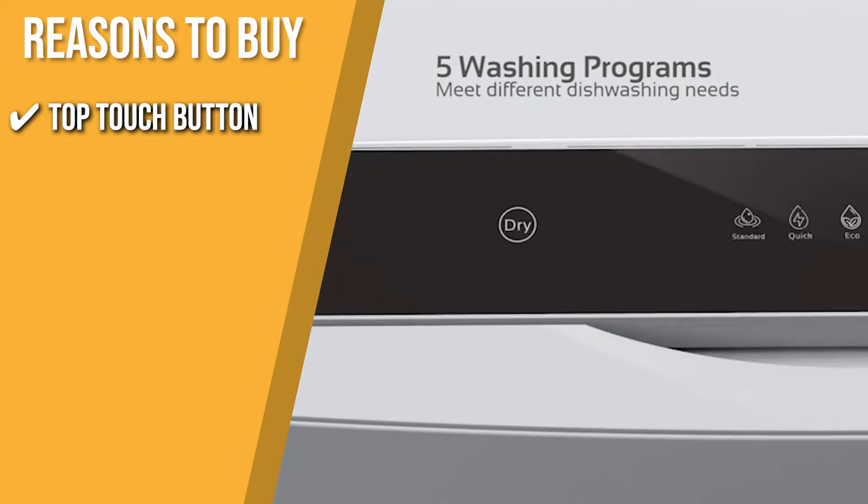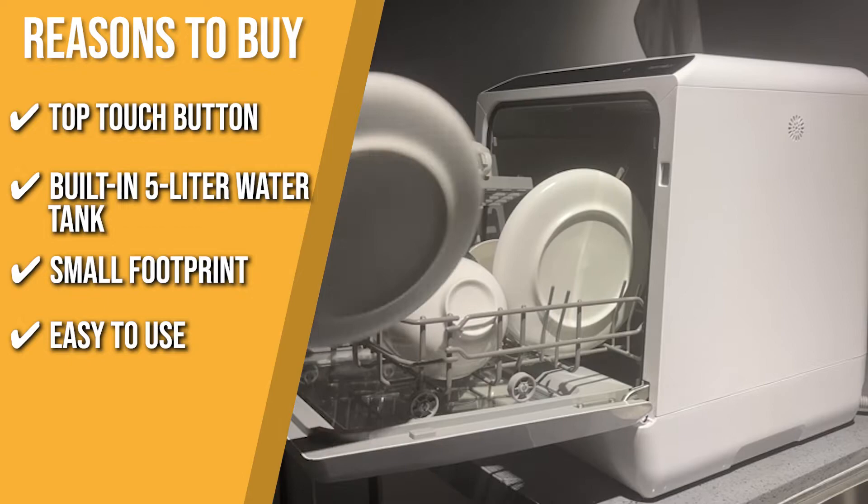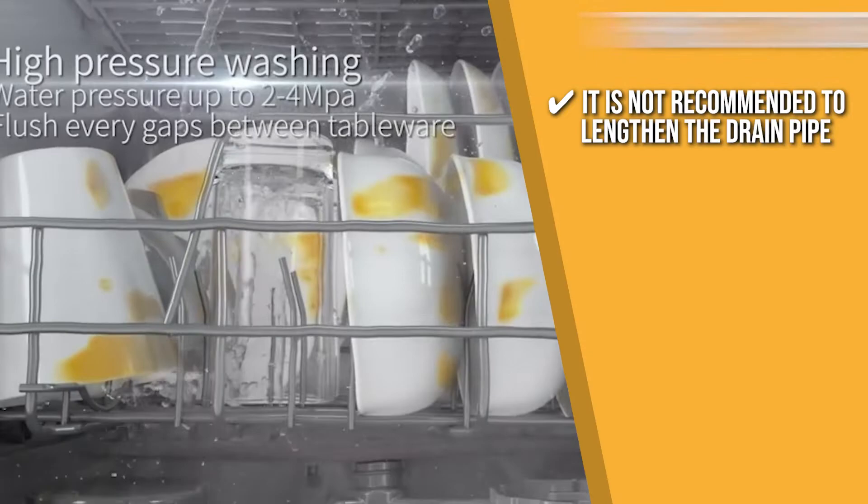The team recommends this purchase based on the following. It has a top-touch button for easy operation and recognition. A built-in 5-liter water tank allows instant use when fully filled. It has a small footprint that makes it perfect for small-sized houses, apartments, dorms, boats, and RVs. Simply connect the water inlet hose and drain hose to the machine and faucet. The thing you should know before you buy the product is it's not recommended to lengthen the drain pipe as it would cause water leakage at the connection.